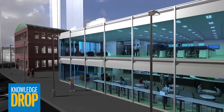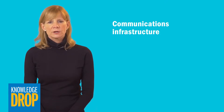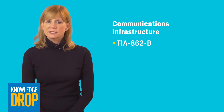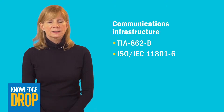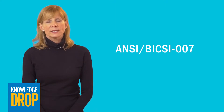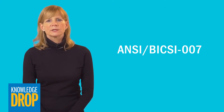Here are three reasons to familiarize yourself with this document. First, it addresses the needs of the communications infrastructure for intelligent buildings. By leveraging the requirements found in existing industry standards, such as the TIA 862B and the ISO IEC 11801-6, the Bixi 007 standard outlines best practices for planning technology spaces, pathways, topology, and media selection associated with the structured cabling system.